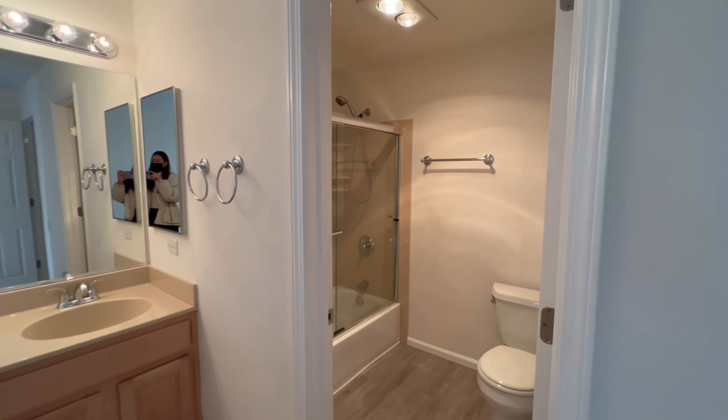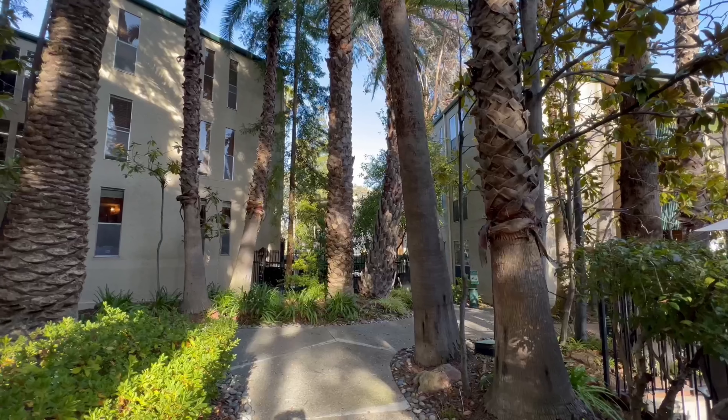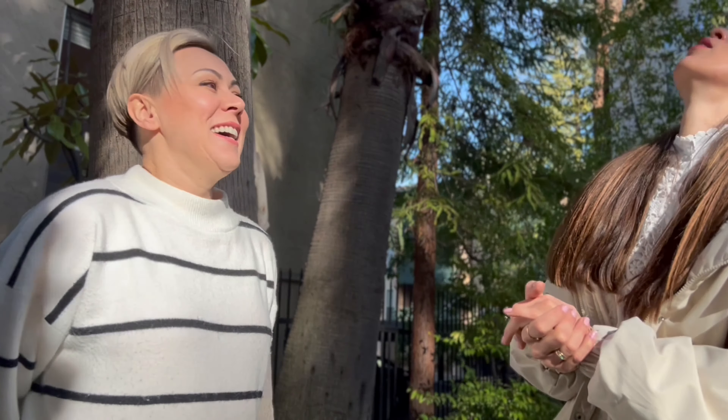As a mom with two kids, tell me about the schools. This address comes with Walnut Heights Elementary School, which is very highly rated in Walnut Creek — nine out of ten. My kids are very happy and lucky to be there.